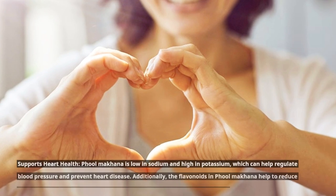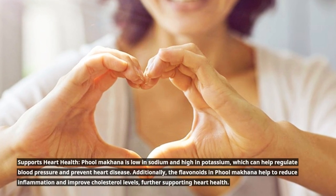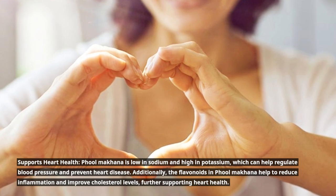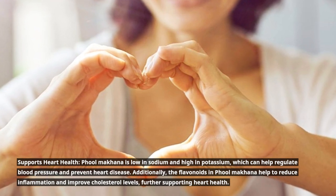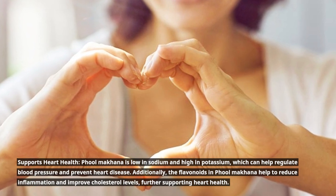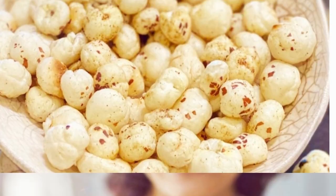Full Makana supports heart health — it is low in sodium and high in potassium, which can help regulate blood pressure and prevent heart disease. Additionally, the flavonoids in Full Makana help to reduce inflammation and improve cholesterol levels, further supporting heart health.